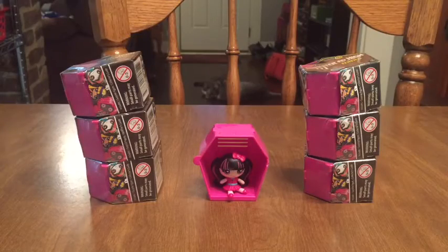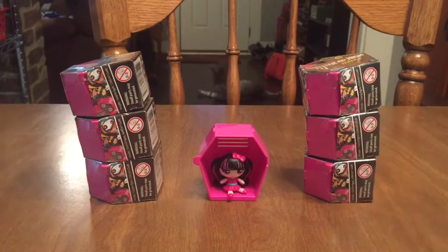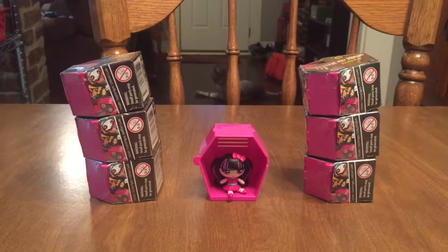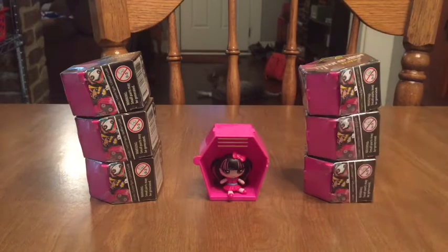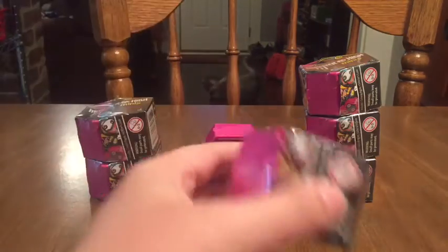Hey everyone, it's Lauren. I'm back with a Monster High Minis Mega Opening today. So you can see I've got six new figures here — three over here and three over here. And from one of my last videos, we've got Draculaura. We've got my cat Miko and my roommate's cat Iroh just taking a bath back there, so I hope that doesn't bother you too much. But we're gonna get started because we've got so many to open today.